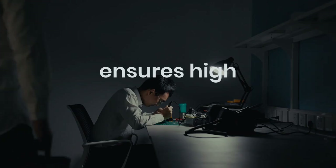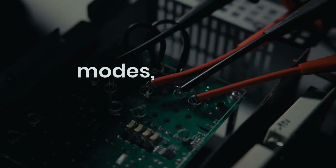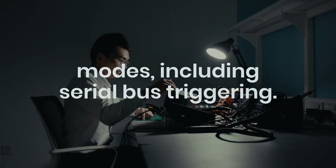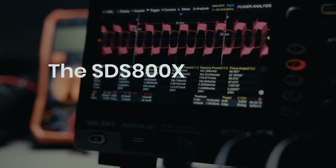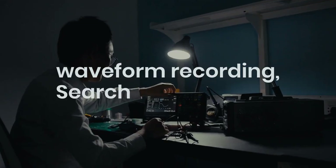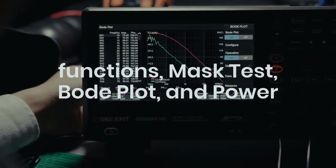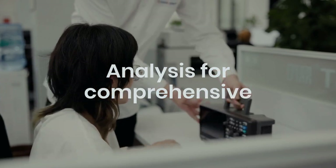The advanced digital trigger system ensures high sensitivity and low jitter, supporting various triggering modes including serial bus triggering. The SDS 800 XHD series offers history waveform recording, search and navigate functions, mask test, bode plot, and power analysis for comprehensive waveform analysis.